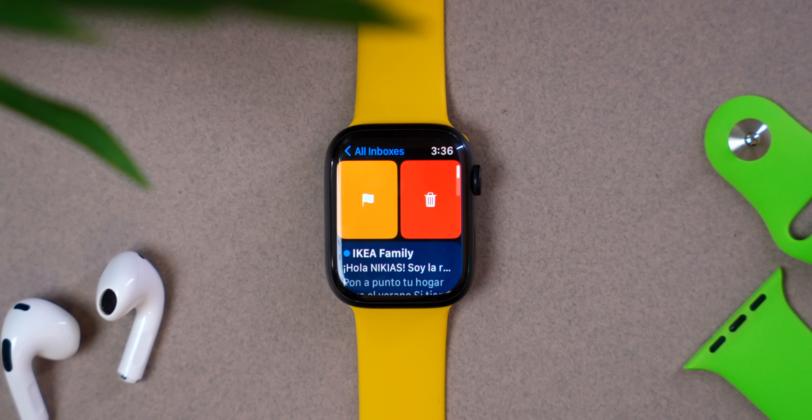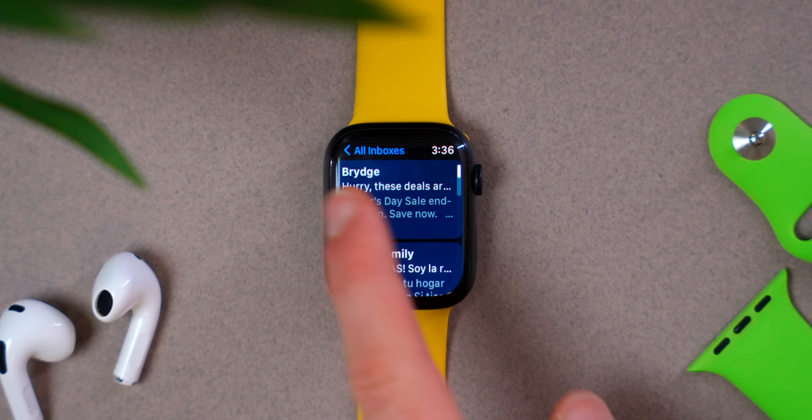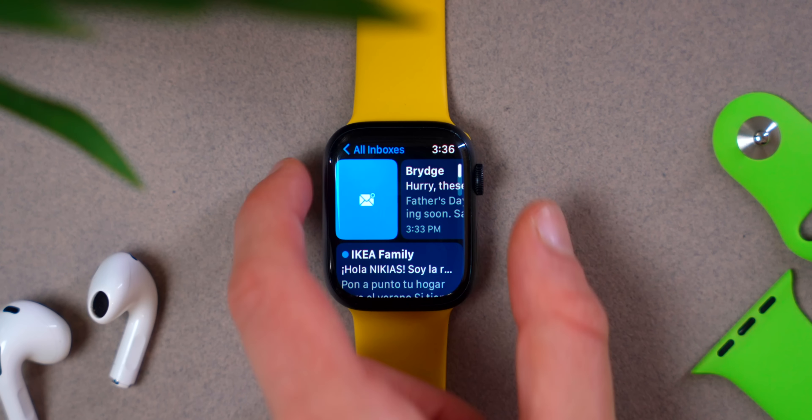Another small UI change is inside the Mail app. If you swipe left or right, that action icon is absolutely huge. Apple has clearly learned a lot about UI on the Apple Watch — they know what to make small and what to make big. WatchOS is currently such beautiful software, with everything so carefully designed.